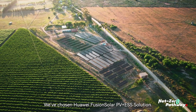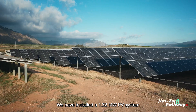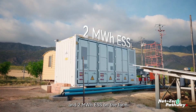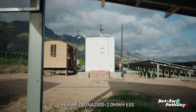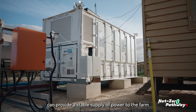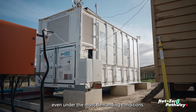We've chosen Huawei Fusion Solar PV Plus ESS solution. We have installed a 1.32 MW PV system and 2 MWh ESS on the farm. Huawei's Luna 2000 2 MWh ESS and Sun 2000 330 KTL PV inverter can provide a stable supply of power to the farm even under the most demanding conditions.